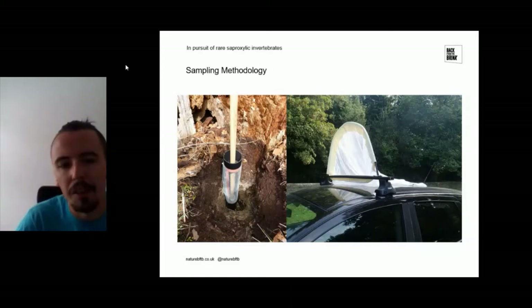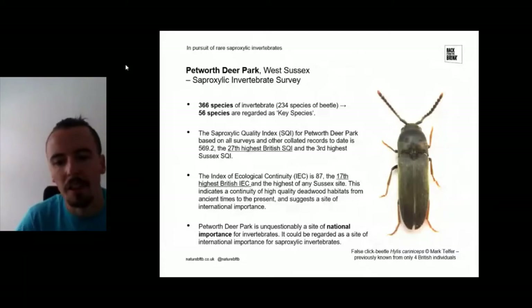The survey proved really successful. Mark found 366 species, of which 234 were beetles, and 56 of these species — around 15% — are regarded as key species: endangered, vulnerable, or near-threatened. Each species has a scoring system depending on how strongly associated they are with particular deadwood habitats. When you combine all species from Mark's survey with all other species already on the site list, Petworth Park comes up with a Site Quality Index (SQI) value of 569.2, which is the 27th highest SQI value in Britain.